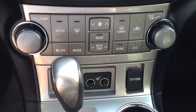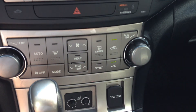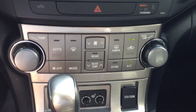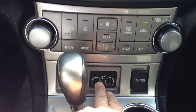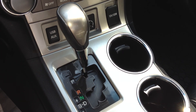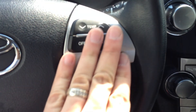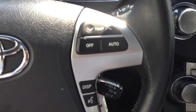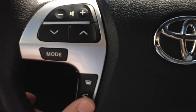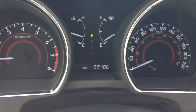We have our three-zone climate control system, so you can heat one side up front for the driver, cool the passenger side, or vice versa, and also control the rear temperature for the rear passengers. We have our heated seat controls, automatic transmission, cruise control, and temperature control for our auto climate system. We also have steering wheel audio controls and Bluetooth control. The mileage currently shows 59,186 on the odometer.